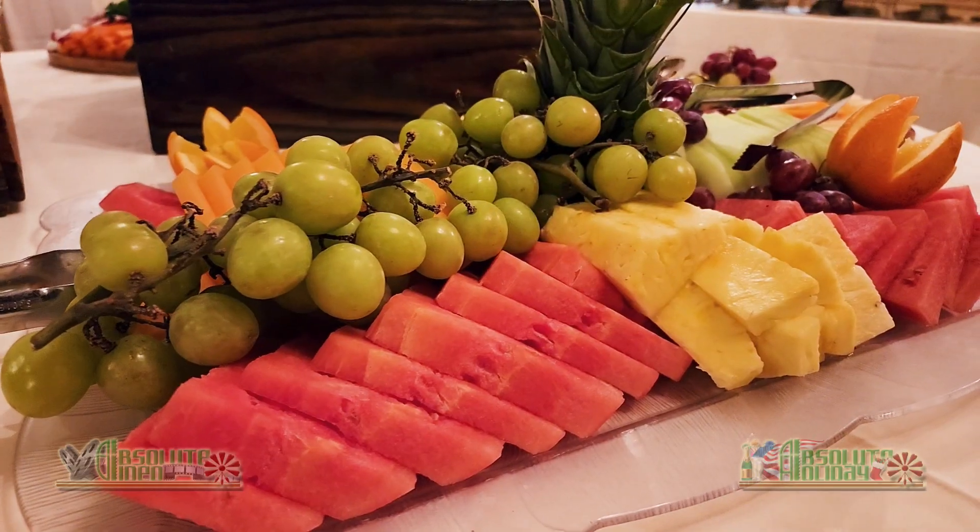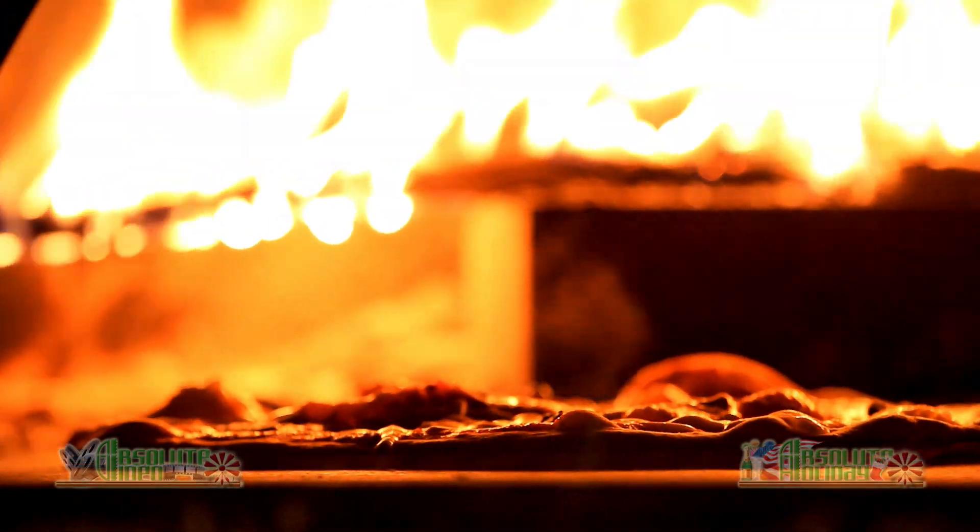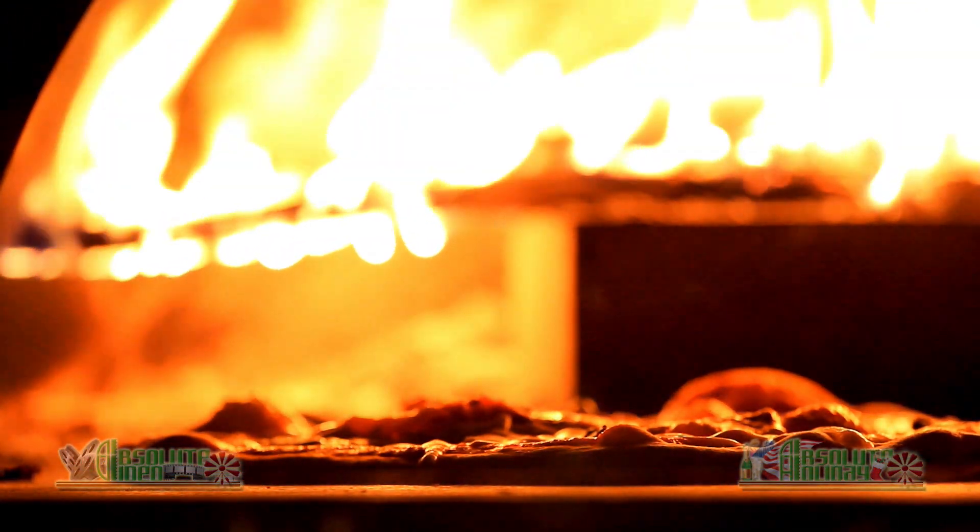It pairs well with a variety of flavors, including crackers and fruit. It can be used in a variety of dishes such as pasta, pizzas, and sandwiches. So if you're looking for a gourmet cheese that will elevate your next meal or snack, pesto gouda is a must-try.